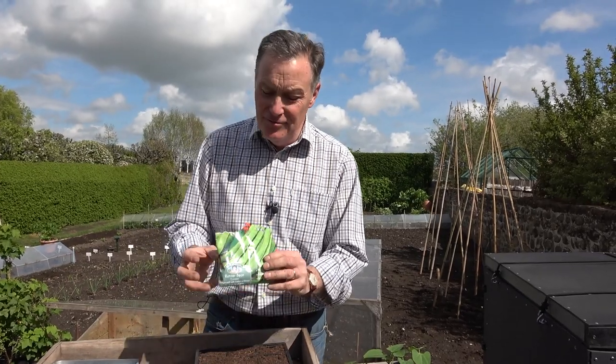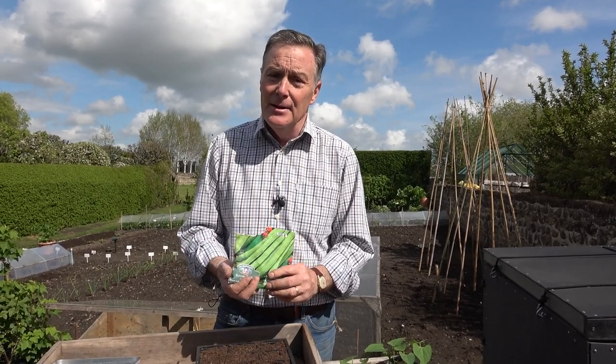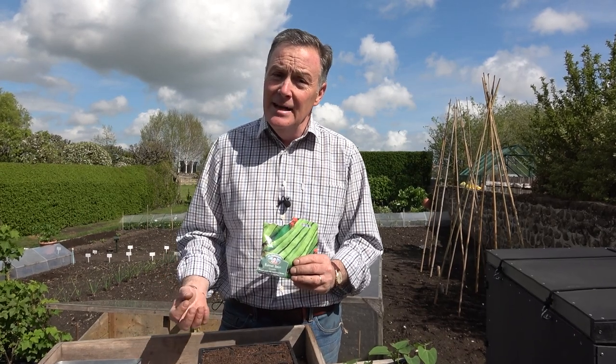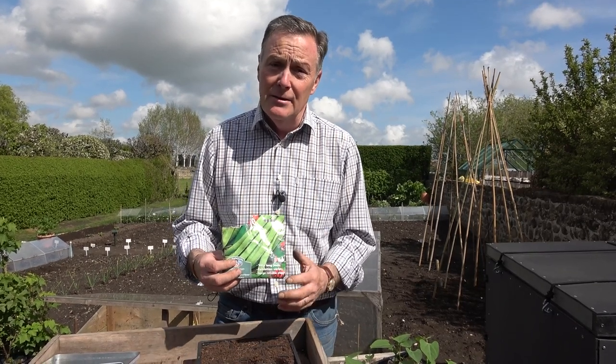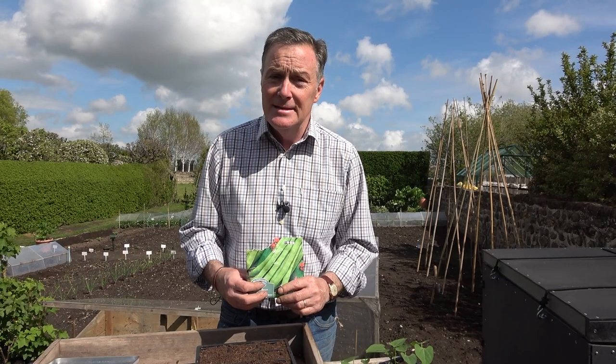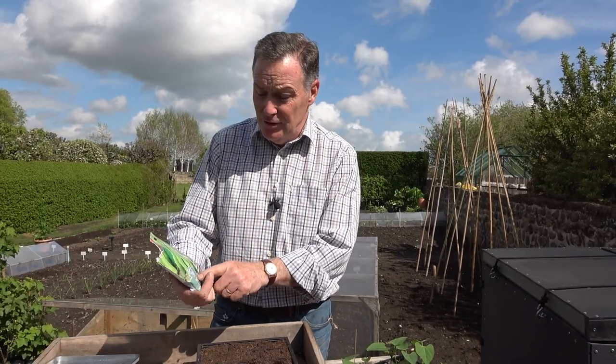One of my favourite summer vegetables is runner beans — I just love the fresh pods you get all the way through summer, and of course you can freeze them too. That same old gardener used to say the ideal time to sow your runner beans is the 12th of May, so I'm only a day out. The theory is that by the time they've germinated — which takes a couple of weeks — and pushed through the soil, the danger of frost has gone, because these are frost-tender. If yours have been damaged by frost, it's not too late to sow them — you can sow these right into June and they'll still produce a good crop.